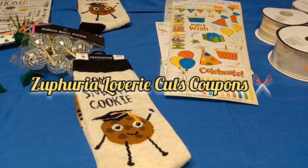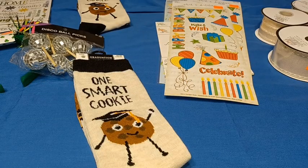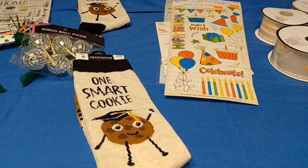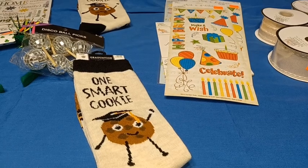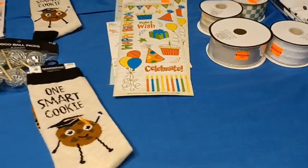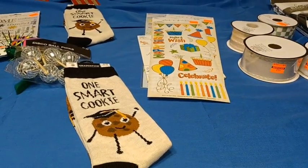Hey y'all, it's Zephyria Lovery with Zephyria Lovery Cuts Coupons. I'm here with a very tiny Hobby Lobby clearance haul. I went to the back of the store and looked for all items that were marked down and on clearance. I'll let you take a look at the items that I have on my table. If you'd like to hear about the prices and see what I got, then stay tuned.